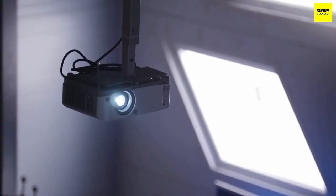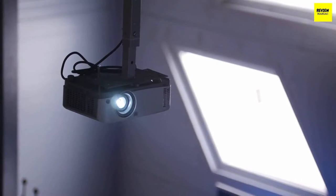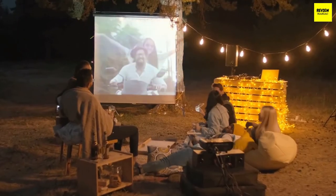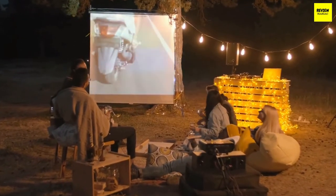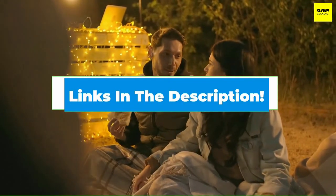Hi everyone, today we're going to take a look at the five best short throw projectors on the market for this year. First we're going to show you our five best picks and talk about what you should look for before buying a short throw projector. You can find timestamps and links to all of the products we mention in the description below.